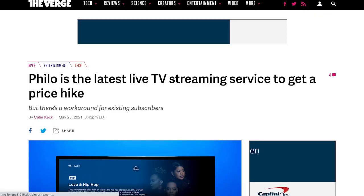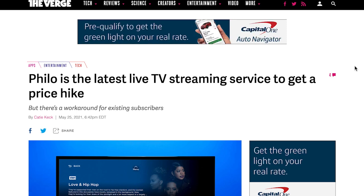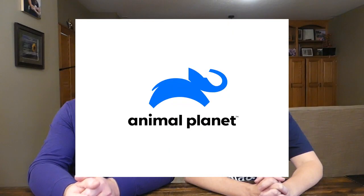Philo had kept its price at $20 a month for a long time despite rising costs across the streaming space. In June of 2021, it increased its price to $25 a month, citing carrier fees as the reason. Streaming services like Philo have to pay content networks like HGTV, Animal Planet, Bravo, and others to carry their shows. When carriers increase their rates, streaming services have to absorb it or pass the cost to subscribers. Thankfully, Philo also upgraded its DVR capacity and added a few extra channels.